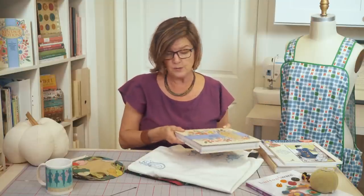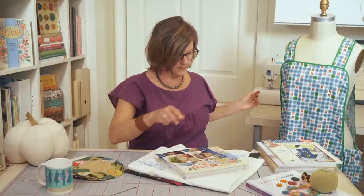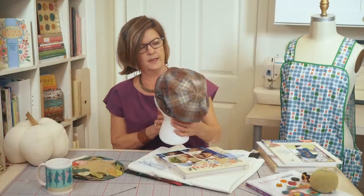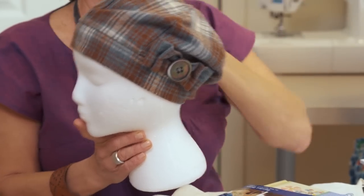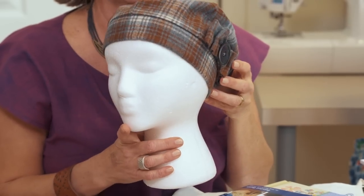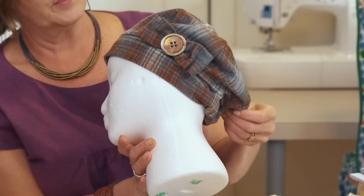I'll share with you some of the Indigo Junctions hats that have been popular. To start out, I'm going to grab the patterns. This first one is the banded beret. The fun thing about this particular version of the pattern is that it's actually a flannel shirt that was recycled into the banded beret. And you can see we added a really unique mother-of-pearl button to the bow.